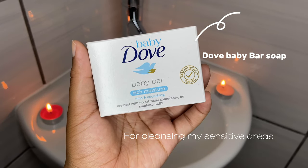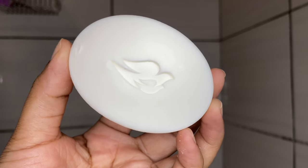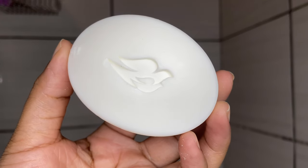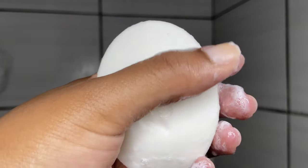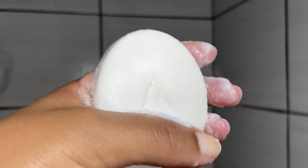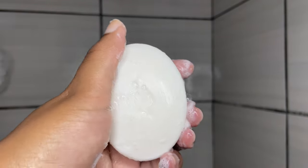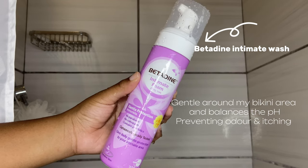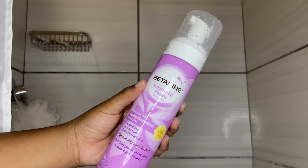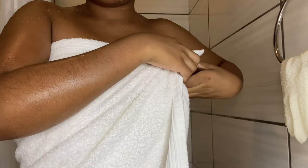Lastly for cleansing my bikini area, I'm using this Dove Baby Soap. I love it because baby products are known to not consist of harsh chemicals or parabens and it is safe to use on sensitive areas. I sometimes also use this Betadine Intimate Foam which is very gentle and does not mess up my pH. Most of the time I just use water only.